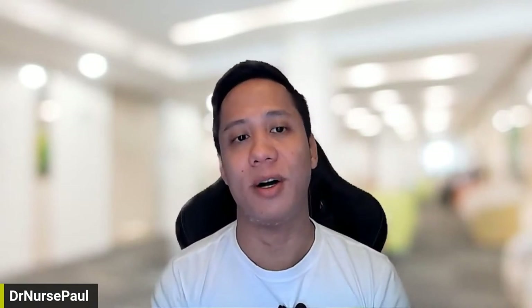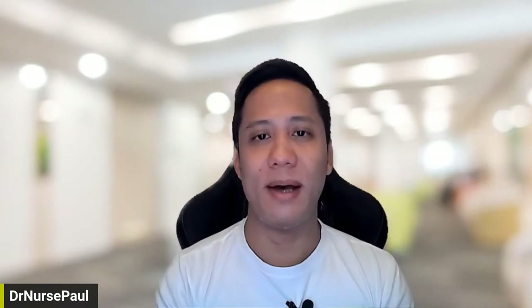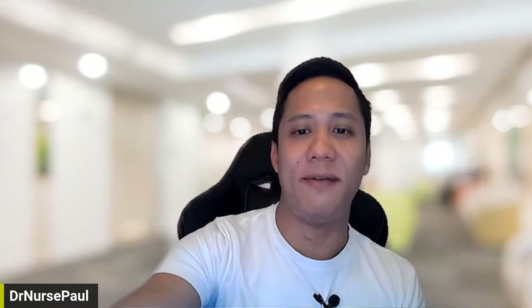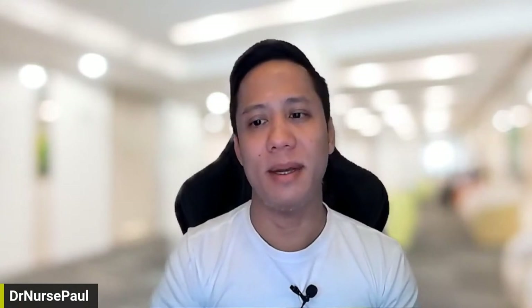Thank you for attending Kinetics College. This is a Kinetics USA initiative where we do classes every Monday. Aspire RN and Dr. Nurse Paul is tasked to do classes for free every first Monday of the month. We're doing this today live. I'm streaming live from Houston, Texas. I just came back from the Philippines about two days ago and I'm still struggling from jet lag. I haven't really been able to sleep the whole night — I've been awake since like 9 or 10 p.m.